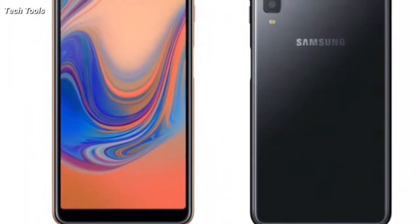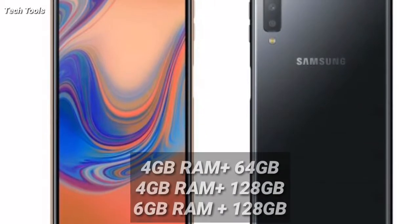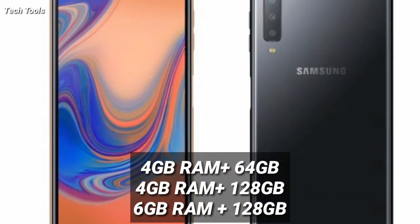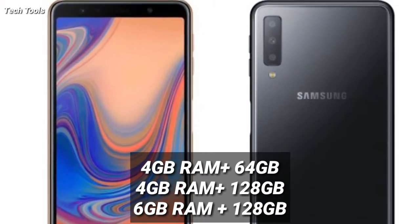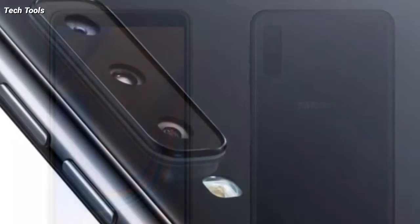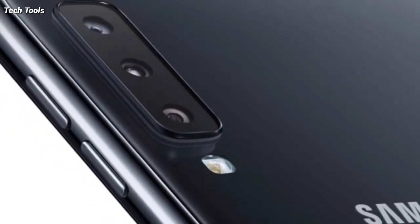Depending on the region of sale, the company will be offering different configurations: 4GB RAM with 64GB, 4GB RAM with 128GB, and 6GB RAM with 128GB storage.